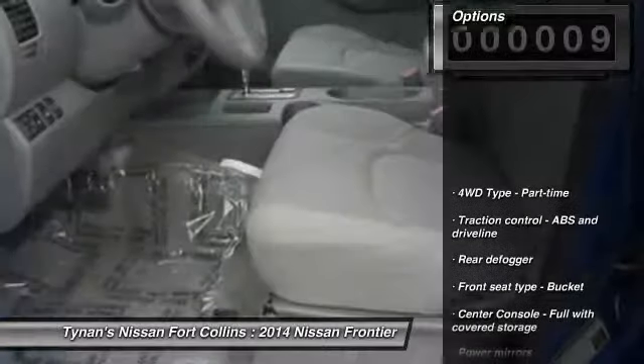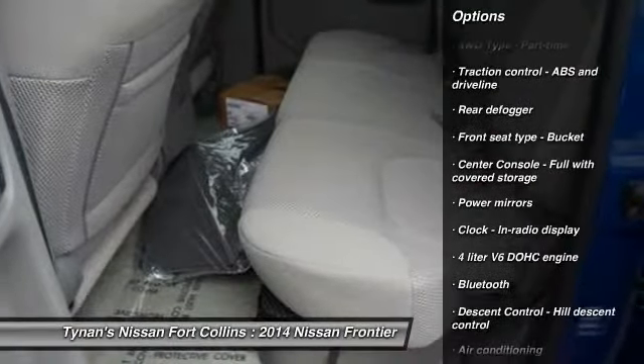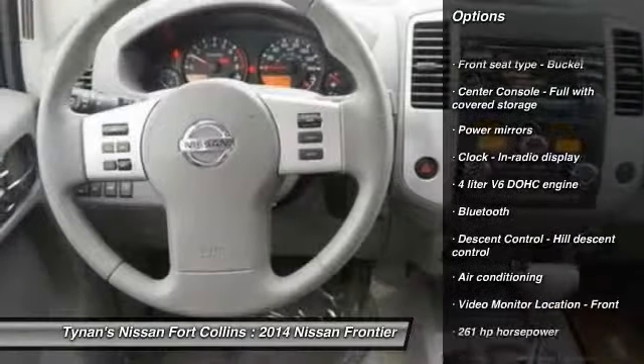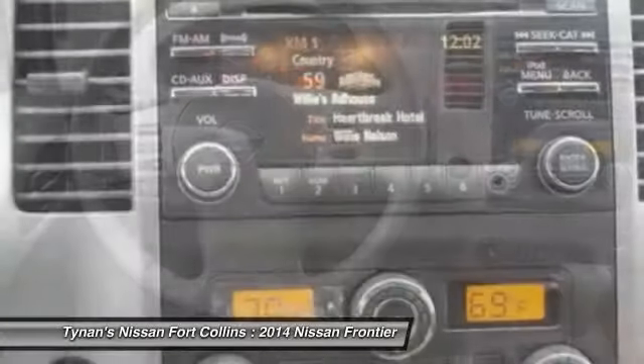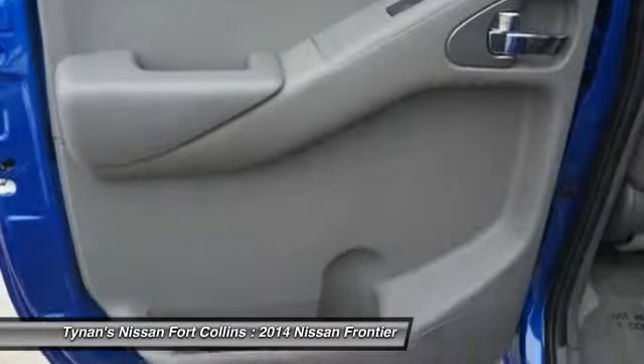Here are some of this vehicle's great options: stability control, traction control, automatic transmission, air conditioning, Bluetooth, cruise control, power windows, remote power door locks, passenger airbag, tachometer.